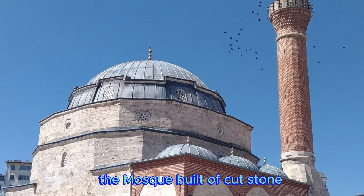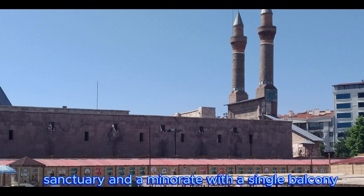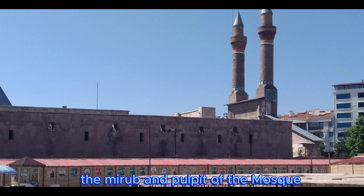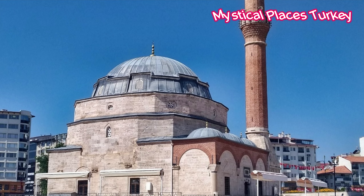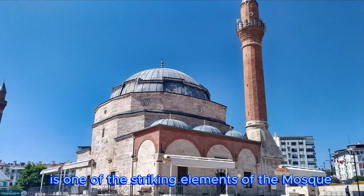The mosque, built of cut stone, has a square-planned sanctuary and a minaret with a single balcony. The mihrab and pulpit of the mosque, whose dome is covered with lead, are made of marble. The brick minaret located to the right of the entrance is one of the striking elements of the mosque.